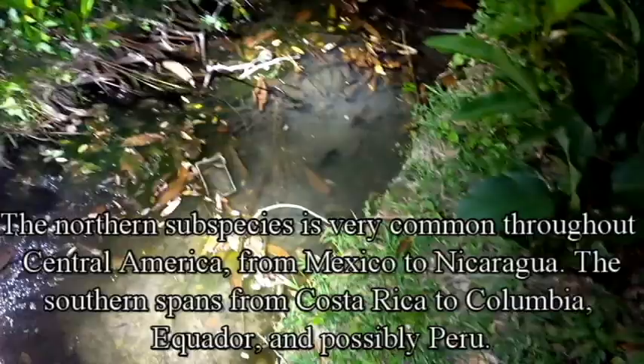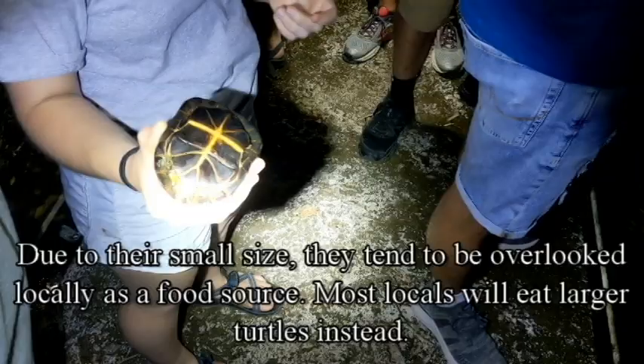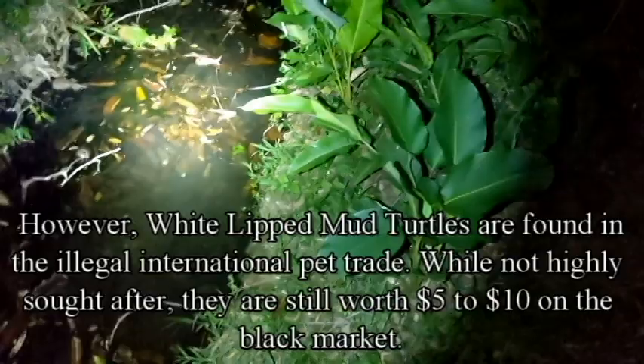These mud turtles are musk turtles. It's a male — adult male white-lip mud turtle. Our first tropical turtle here in Belize, wild-caught with our hands. They have a trap, just dug it out with our hands. We're going to keep going and see if we can't find another one in here.